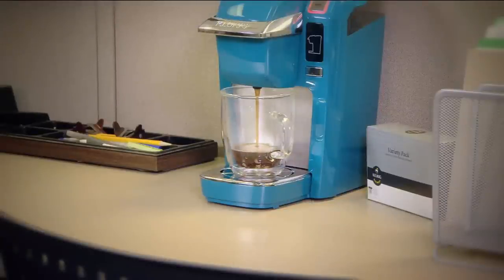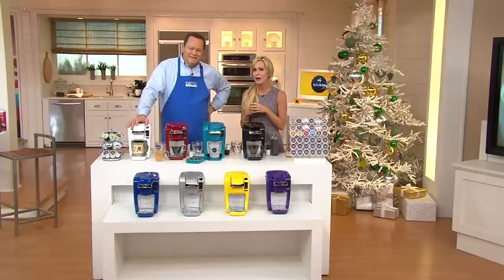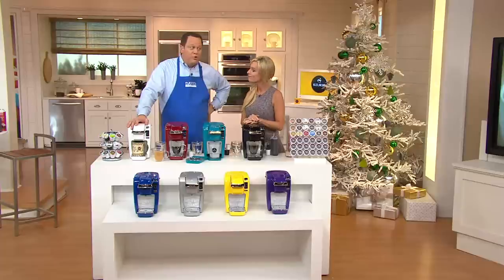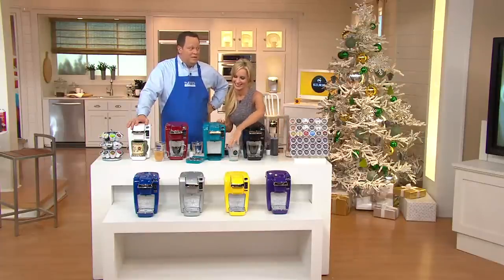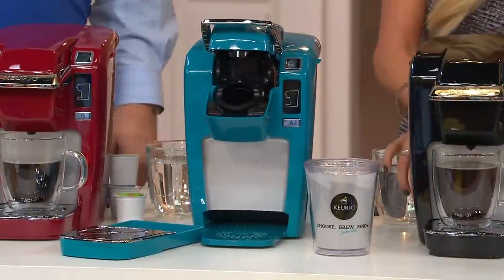By the very end of that two minutes, you're going to have that perfect piping hot cup of coffee, tea, hot cocoa, or iced beverage — exactly the way that you want it and consistent every time. This is a remarkable value tonight at four easy payments of only $17.49.